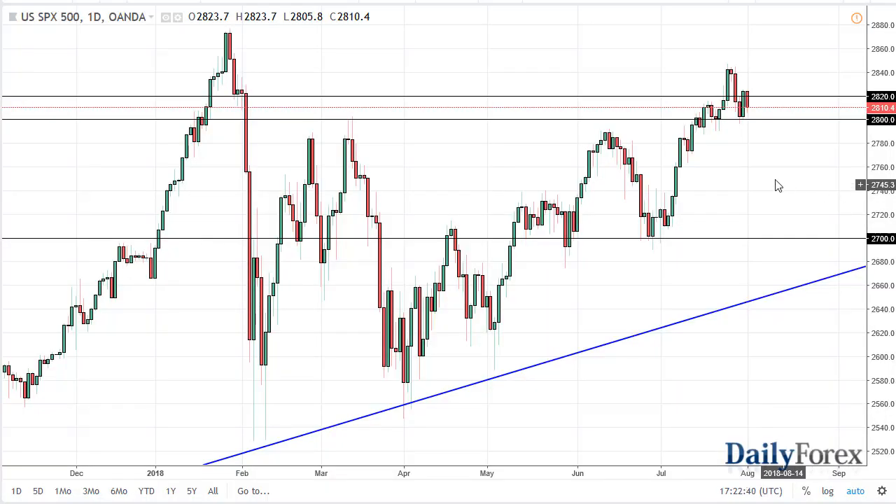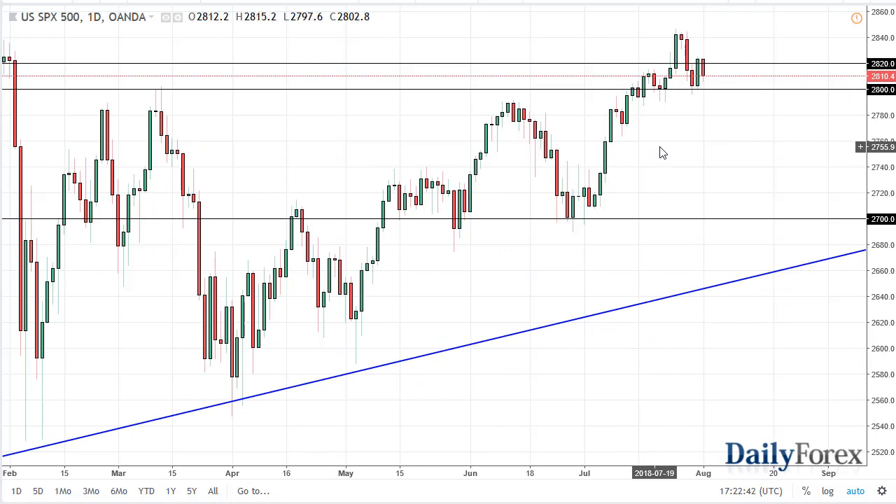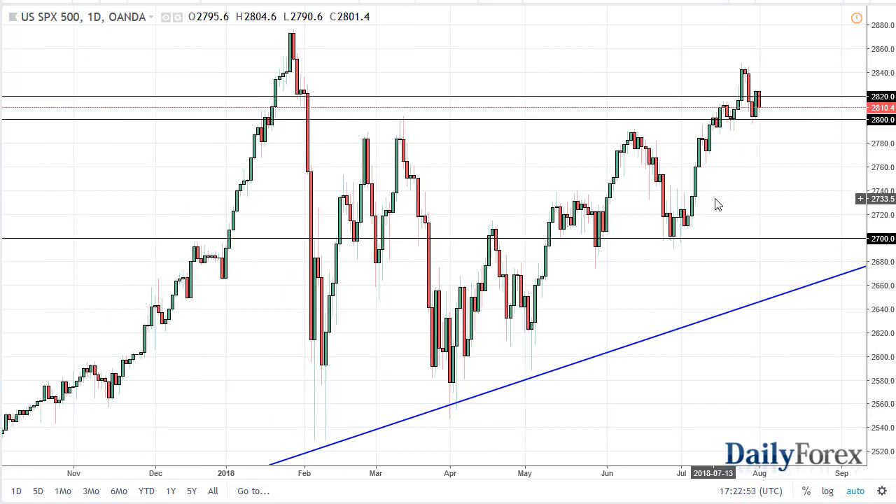From Daily Forex, this is Christopher Lewis looking at the S&P 500 and the Nasdaq 100, right before the Fed announcement. You can see that we're just basically treading water — not a huge surprise. A lot of traders don't want to put a lot of money into this market.